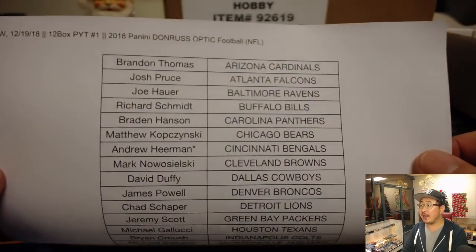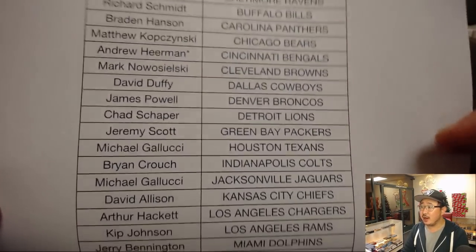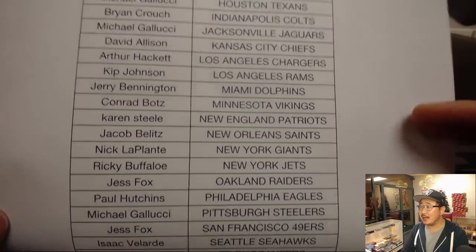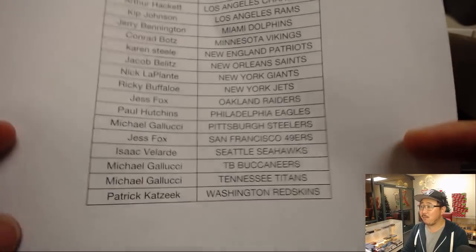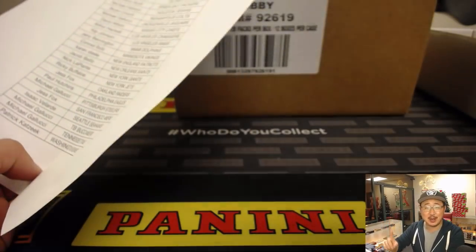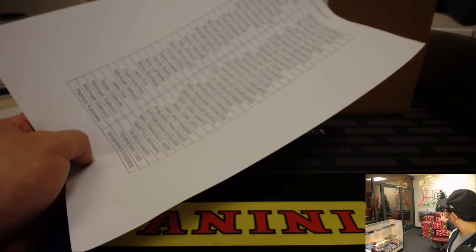Big thanks to all of these folks for getting into the action. Andrew with that last spot mojo, Bengals. Kip looking for a one of one, Todd Gurley.